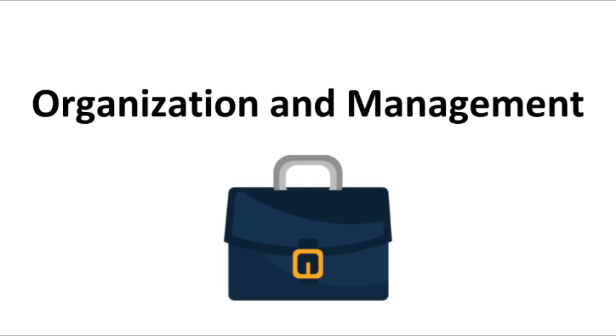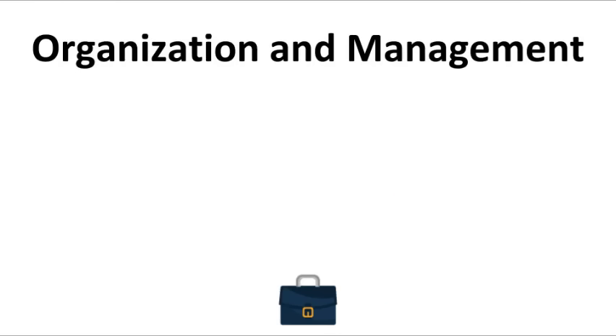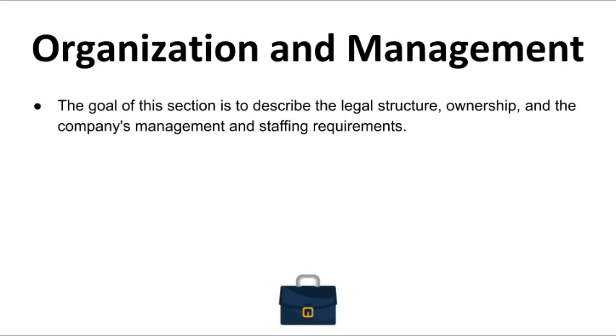Now let's talk about organization and management. You always want to include a section for organization and management. The goal is to describe the legal structure, ownership, and the company's management and staffing requirements. We need to let the reader know whether your coffee shop is a C or S corporation, sole proprietor, or an LLC. For your coffee shop, you're going to want to create an LLC, which provides the best legal protection.